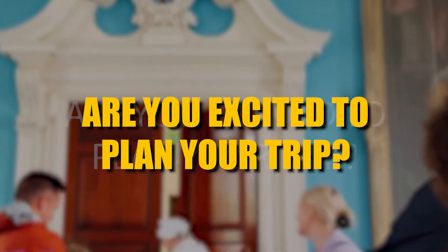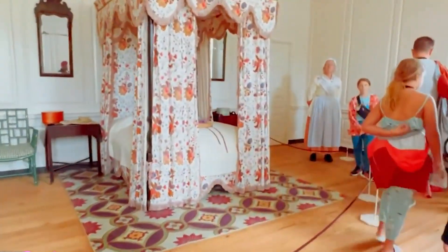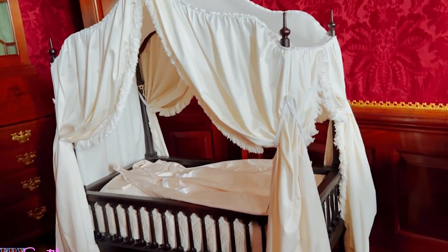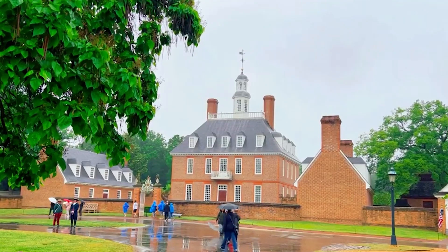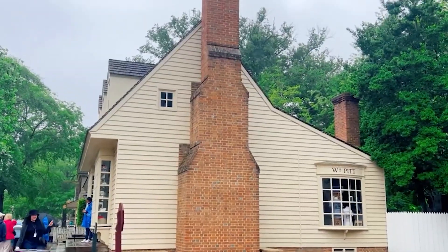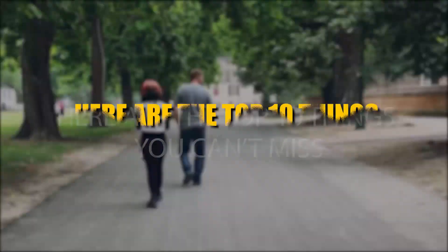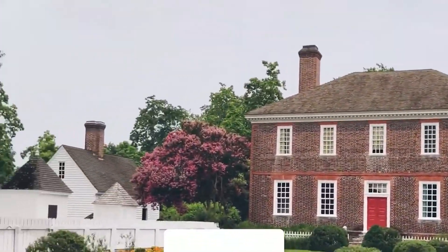Are you excited to plan your trip? You don't want to miss out on the most exciting attractions. You're in the right place if you're confused about where to start. We'll help you plan your Williamsburg itinerary. This video will discuss some of the best things you can do on your trip to Williamsburg, Virginia. Here are the top 10 things you can't miss for an immersive colonial age experience.